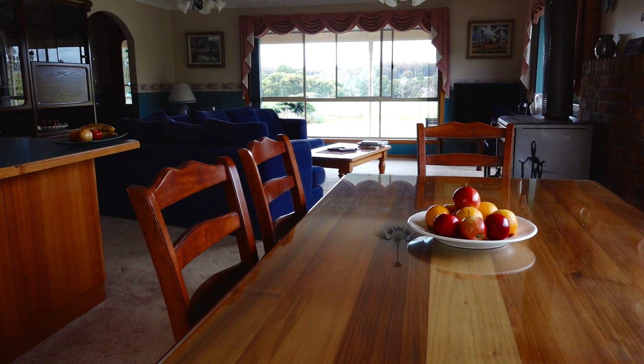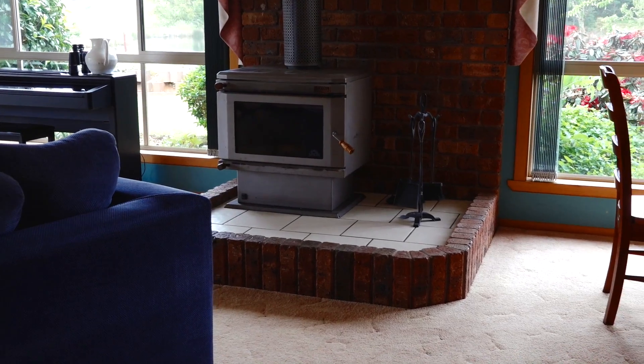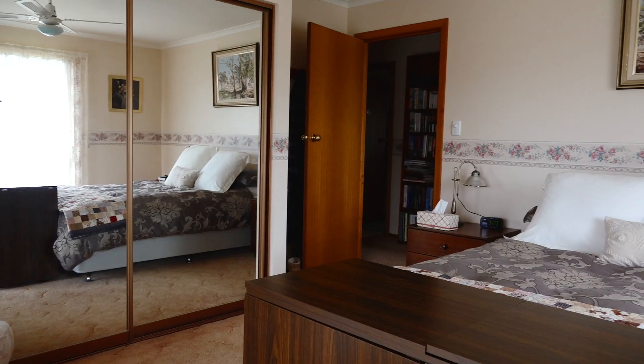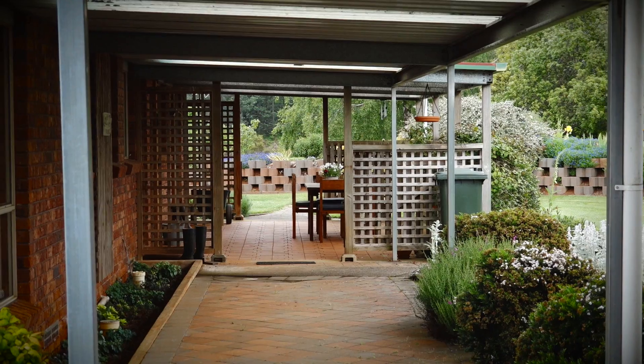The interior is neat as a pin, enjoying open plan living with stunning country vistas. There is lovely Tasmanian timber throughout and featured in the bathroom, accommodating three roomy bedrooms with built-ins. There is sliding door access out onto the entertaining area.